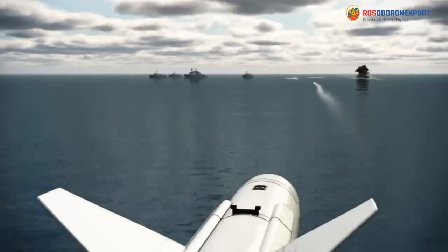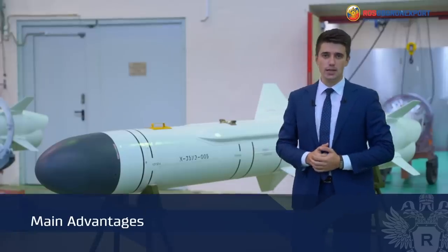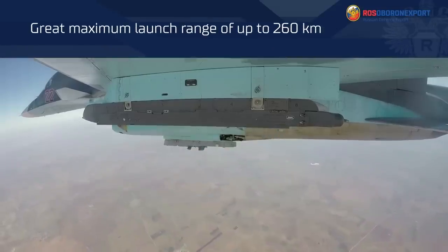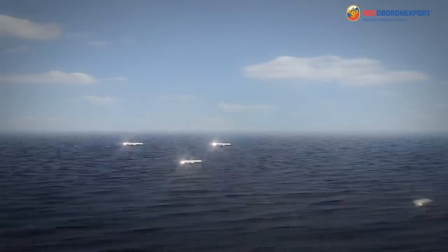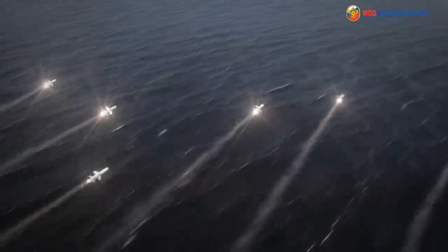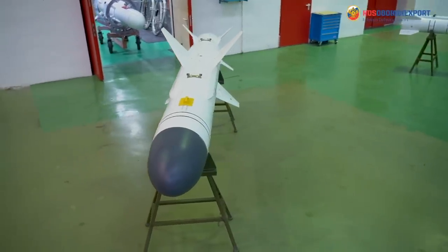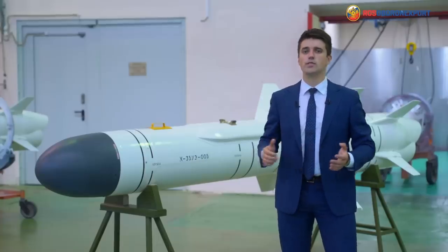The KH-35UE's main advantages include a great maximum launch range of up to 260 kilometers, which exceeds the maximum engagement range of air targets by long-range, medium-range, and short-range modern foreign air defense systems. This makes it possible to launch the missiles before entering the engagement zone of air defense systems and thereby reduce combat losses of aircraft carriers.